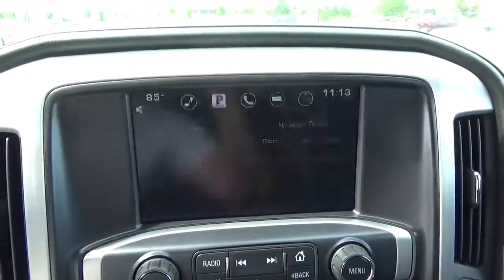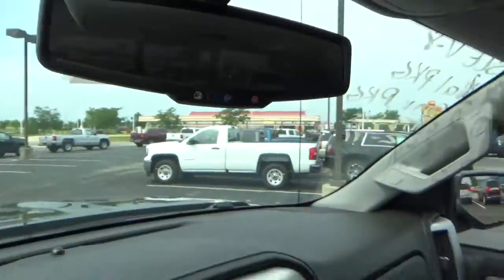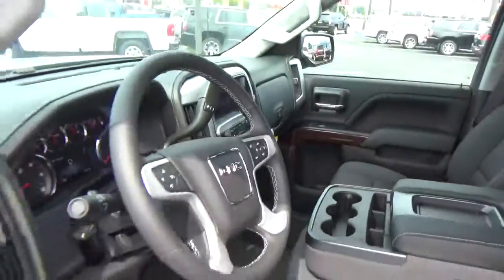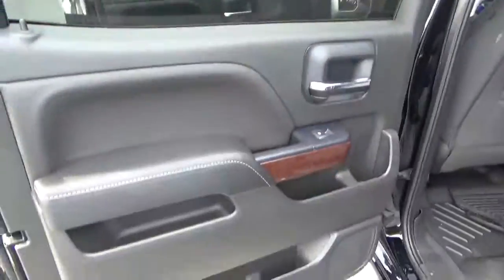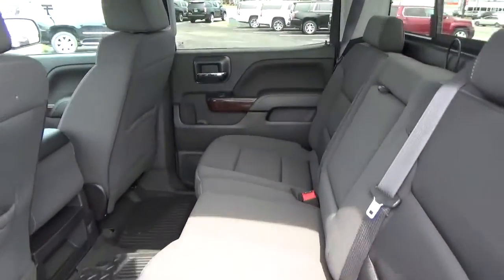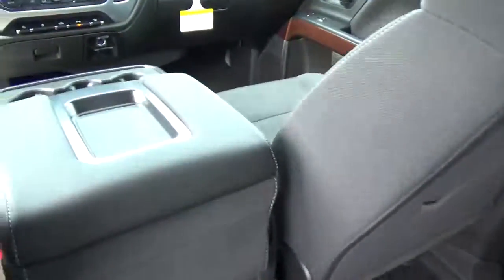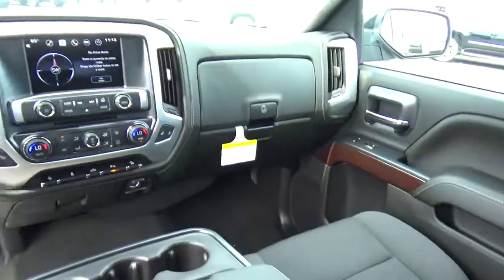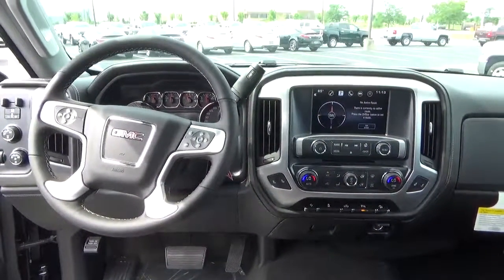Backup camera, OnStar, folding rear seat. Come check us out at Hades the Automotive on the west side of Columbus.